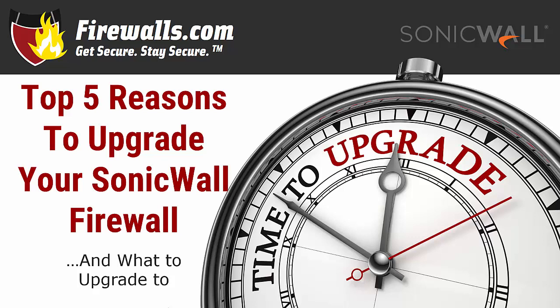Hi there, this is Kevin with Firewalls.com and in this video we're going to talk about five reasons why it may be time to upgrade your SonicWall Firewall to a newer model. Then we'll go over your upgrade options as we make like Neo and enter the Matrix.